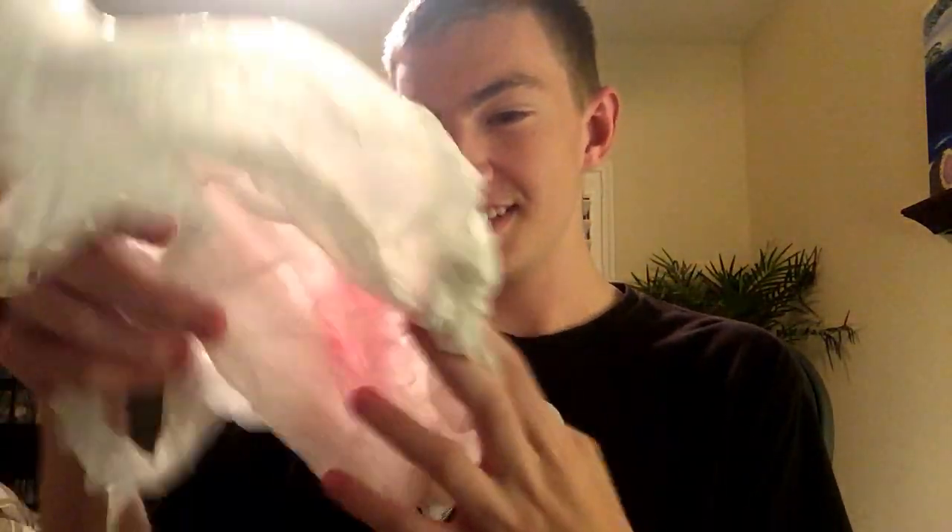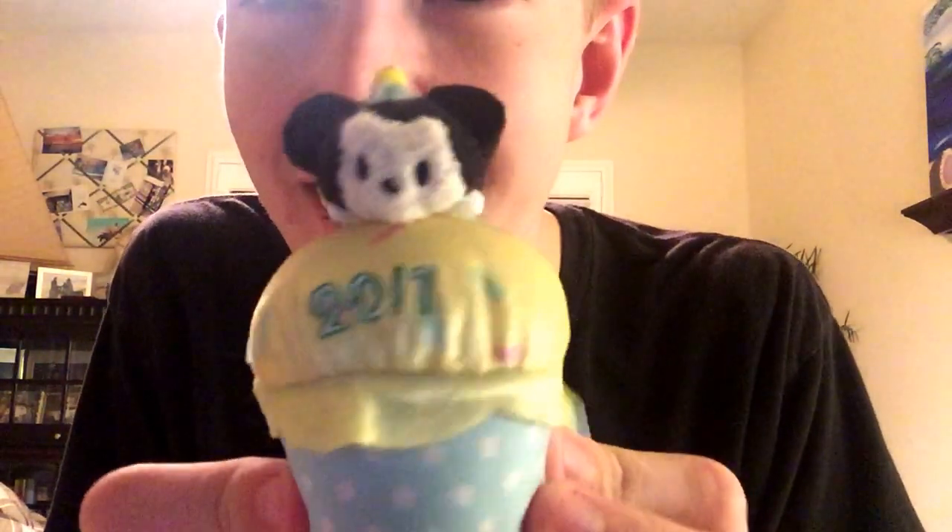I'm not even seeing what's in here. Oh, Walgreens! I always said I wanted the Cupcake Mickey Zoom Zoom from 2017. So that's what I got here.